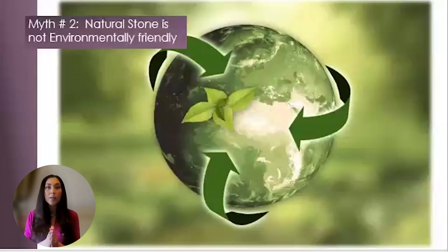Myth number two: natural stone is not environmentally friendly. Natural stone is Mother Nature's original sustainable building material and clear choice for seeking a green building rating certification. If you're working on LEED projects, not only will you gain credits with the SRI, but you'll also be specifying a sustainable material.